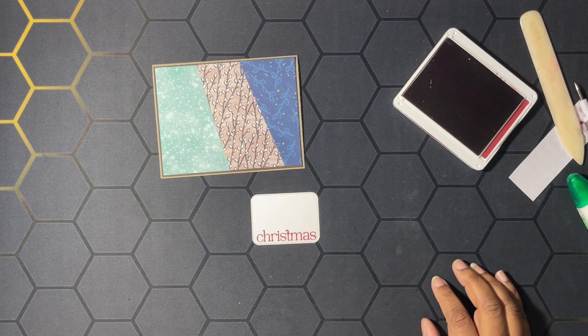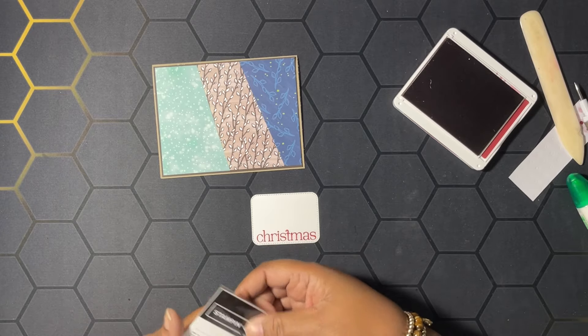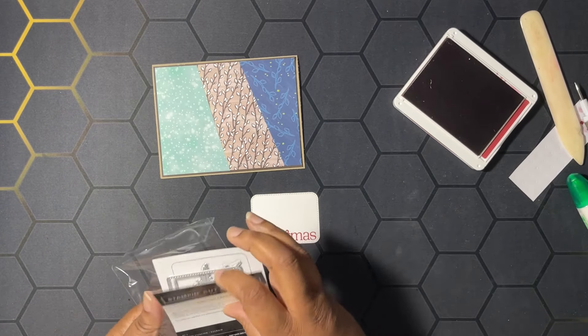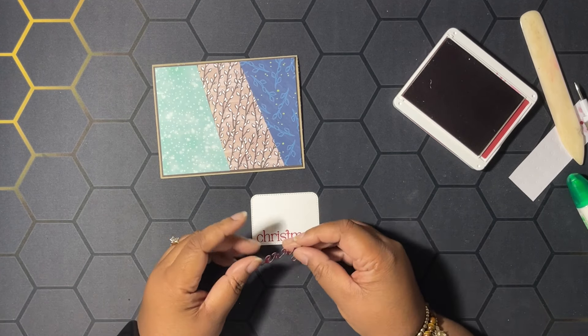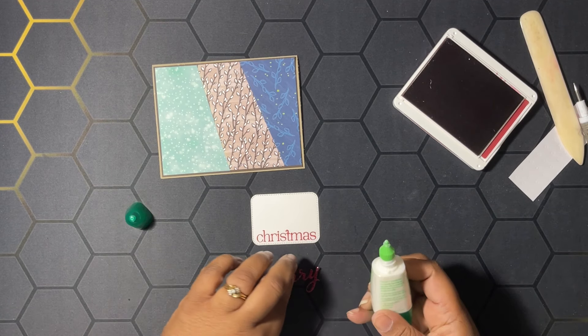I used the dies that coordinate with the Merry Tags and More dies to cut out 'Merry,' and we're going to put this onto our little label here that I made.